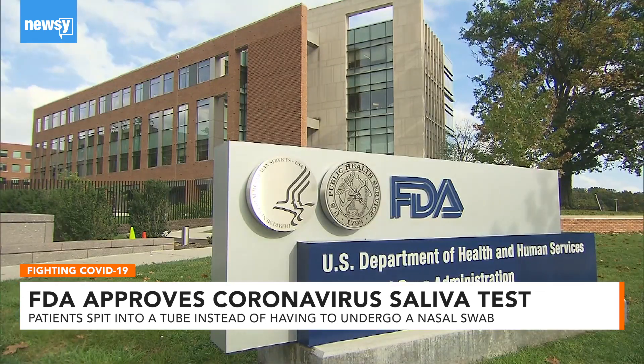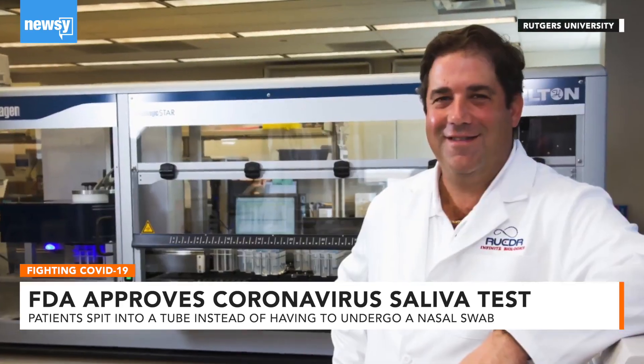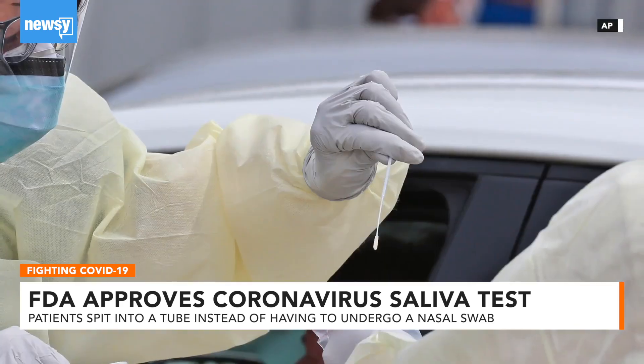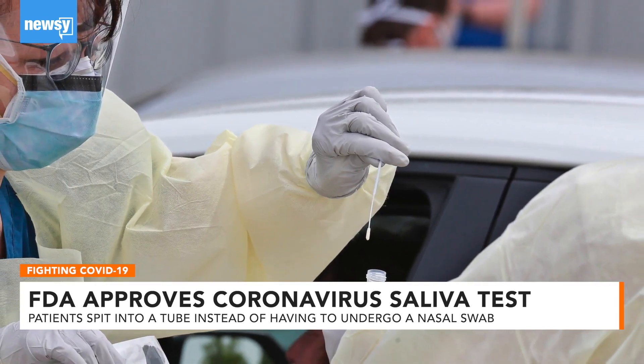The FDA used its emergency authorization powers to quickly approve the test. The Associated Press reports that the lab found a 100 percent match between their test results and the results of the nasal swabs currently being used to determine infection.